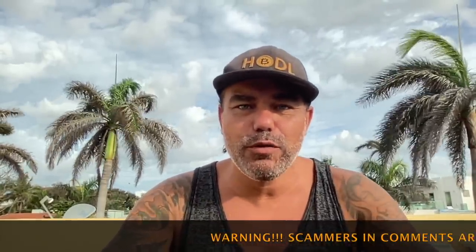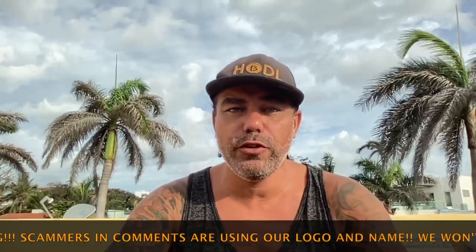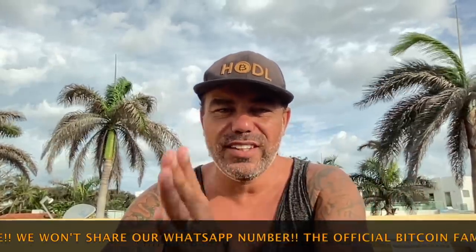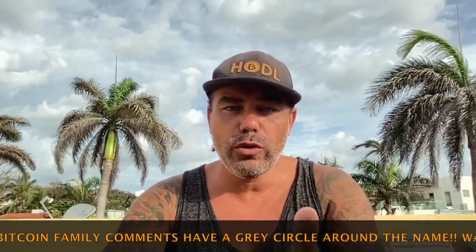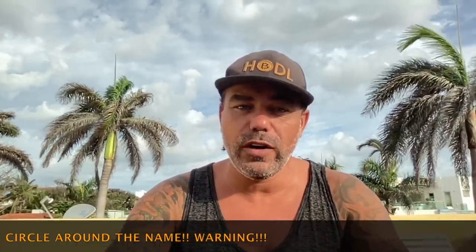Good morning, good afternoon, good evening, guys, wherever you are in this beautiful world, whenever you're watching this YouTube video. Welcome to the Bitcoin Family YouTube channel. For the newcomers, my name is Didi Taihuttu. I'm making a very short Sunday morning Bitcoin TA video to just give you a small update on what I'm seeing on the charts, also showing you three other really cool charts.